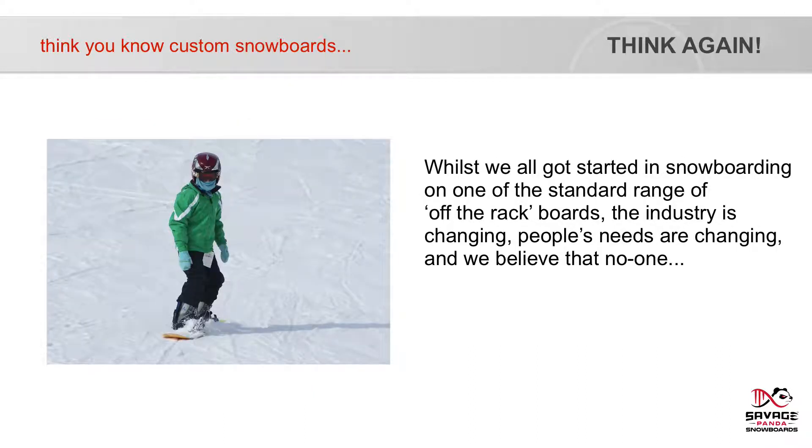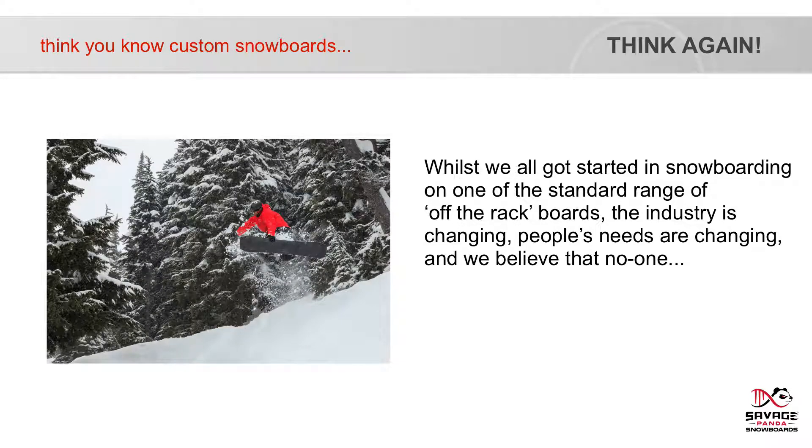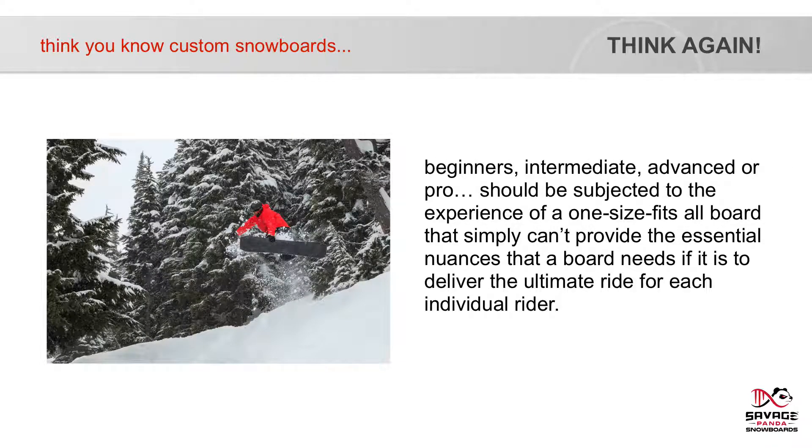Whilst we all got started in snowboarding on one of the standard off-the-rack boards, the industry is changing. People's needs are changing and we believe that no one — beginners, intermediate, advanced or pro — should be subjected to the experience of a one-size-fits-all board that simply can't provide the essential nuances that a board needs if it is to deliver the ultimate ride for each individual rider.